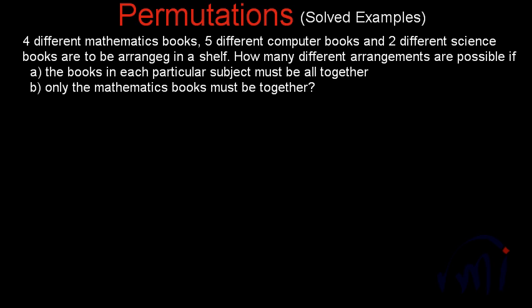Here we have one solid example based on permutations where we have four different books on mathematics, five different books on computers, and two different books on science. These books are supposed to be arranged on a shelf. How many different arrangements are possible if: (a) the books in each particular subject must be all together, and (b) only the mathematics books must be together. So this question has two parts.